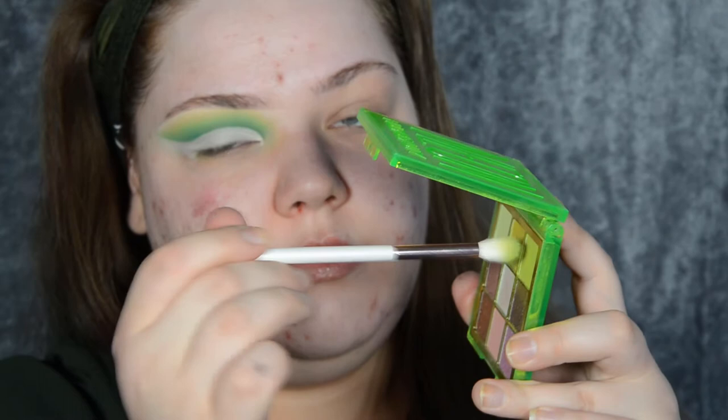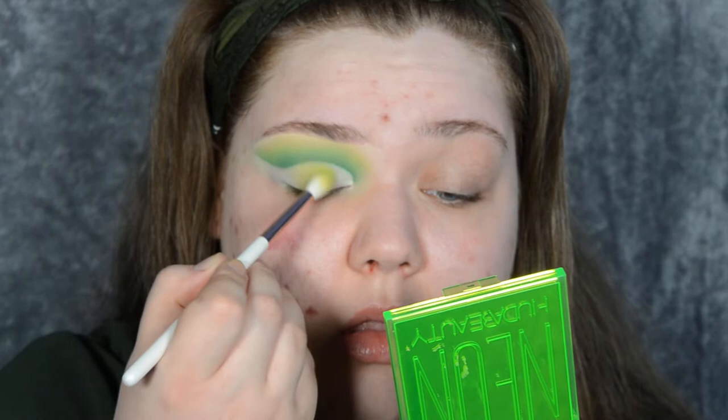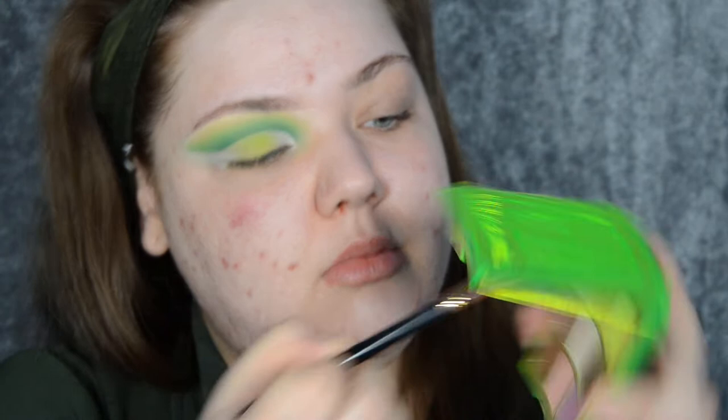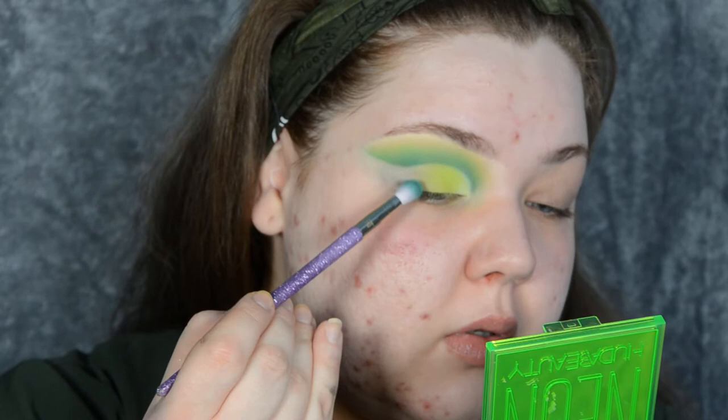I'm taking the matte citrus shade and setting the middle of my lid. For the inner portion of my lid I want it to be a little bit lighter, so I'm taking the milky green — as my sister called it — and putting that on the inner third. For the outer corner, I'm going to start with the lighter green, which is the third shade down in the Alexis Stone palette.